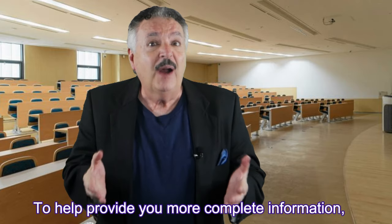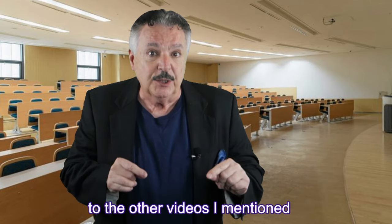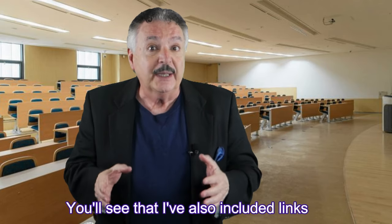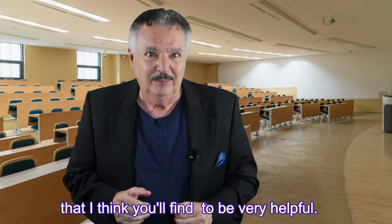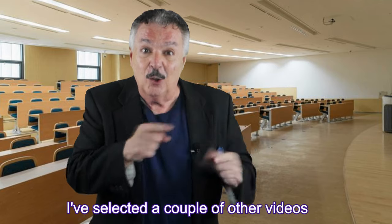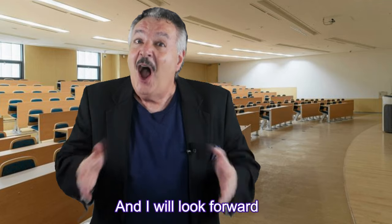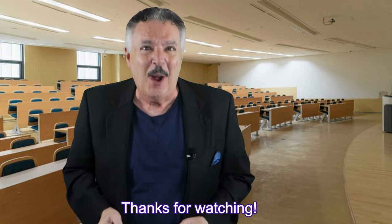I love hearing from you as it motivates and encourages me to continue producing this kind of content. I've included links to the other videos I mentioned in the description below, as well as links to other resources I think you'll find very helpful. I've selected a couple of other videos just for you — I hope you take a few minutes to check them out, and I look forward to seeing you again soon. Thanks for watching.